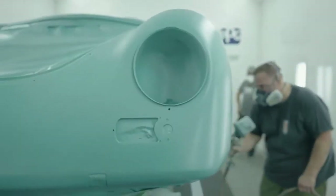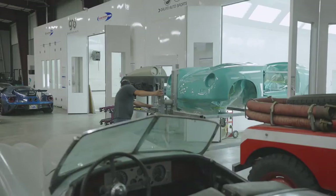It's hard to identify what that color is. If you're at a car show — what's that color? That's what you want people to do: ask about it.